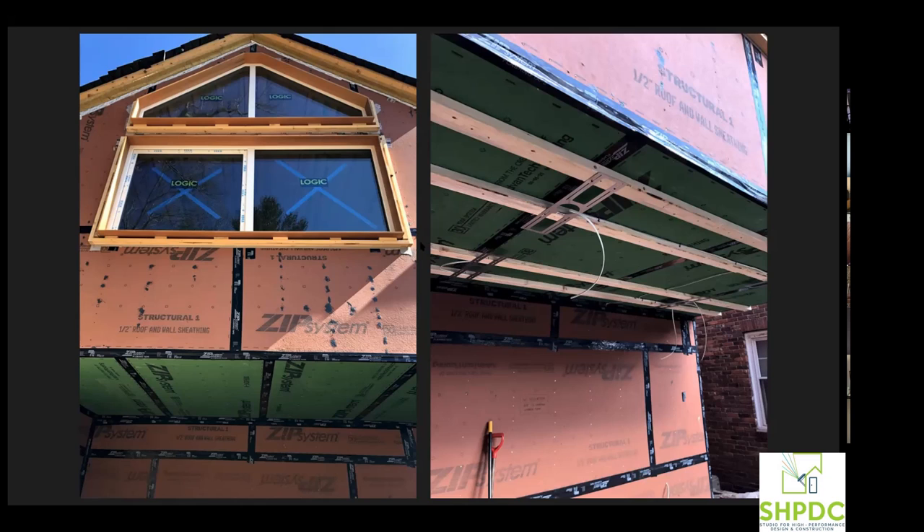We ended up making a buck of sorts that screwed back into the framing, giving us something to screw to for the exterior extension jambs. Where we didn't have shims we filled the cavity with mineral wool insulation. Then we installed a three-inch layer of mineral wool on the walls. So we have three inches on the walls and six inches on the roof, plus two-by-six framing that will get dense-packed.